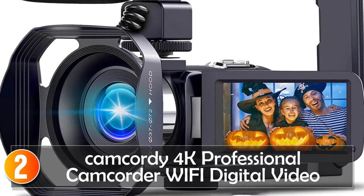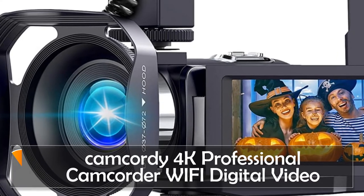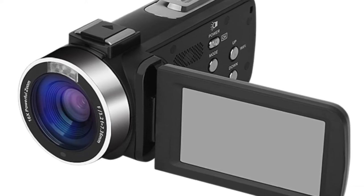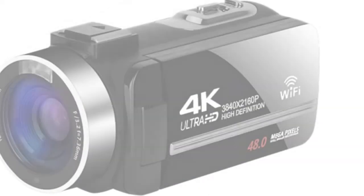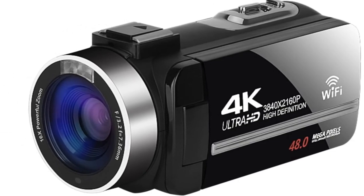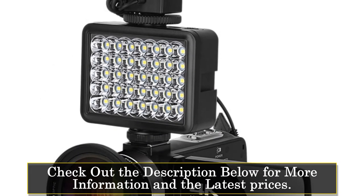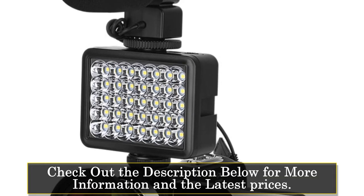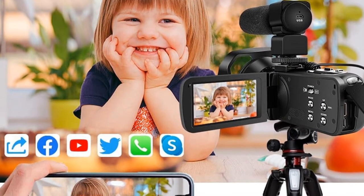At number 2, the Camcordi 4K Professional Camcorder Wi-Fi Digital Video Camera is a great tool for anyone who wants to capture high-quality videos for their YouTube channel, streaming, or vlogs. This portable camera has many features that make it stand out from the crowd. One of the standout features is its 24 million pixels, which allow for incredibly sharp and detailed images. The camera also has a fixed-focus optical zoom, making it easy to capture your subject, and electronic image stabilization ensures that your footage will always look smooth and steady, even if you're moving around a lot.